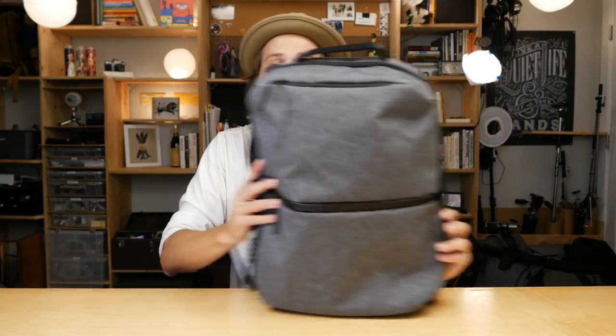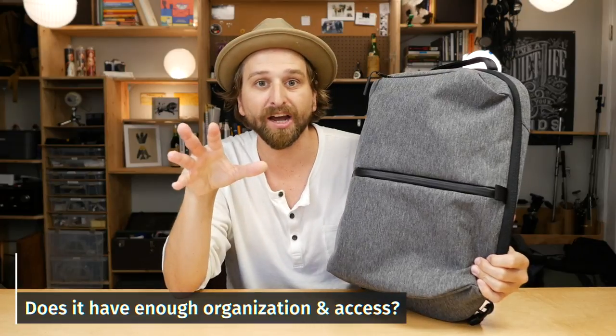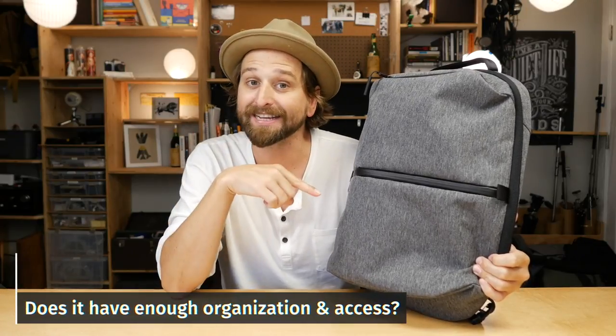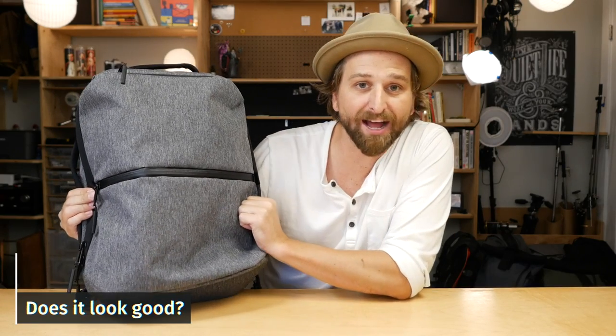For my money, this is a great size for a daily carry bag. Second thing you need from a daily carry is organization and access — can you organize all your stuff and can you access it easily? This thing has that in spades. Third thing is, how's the style? Is the style right for you?